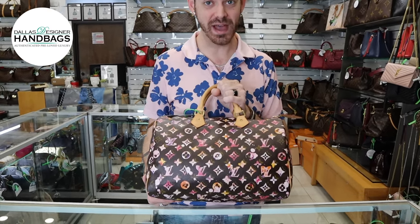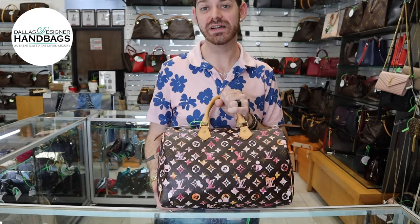If you have any questions about this Speedy by Richard Price or any other bag in our store, leave us a comment, message us on our website, or give us a call at the store. We have new videos out Tuesdays and Fridays.